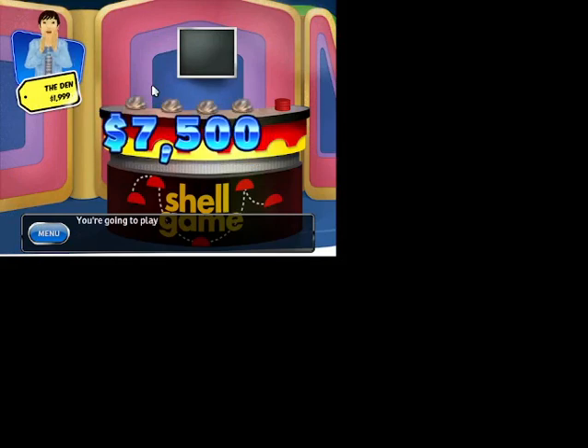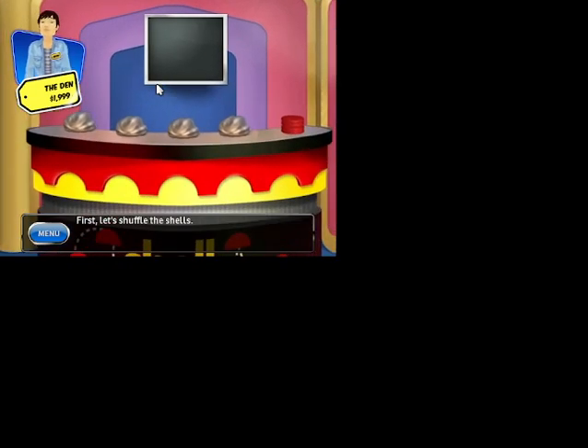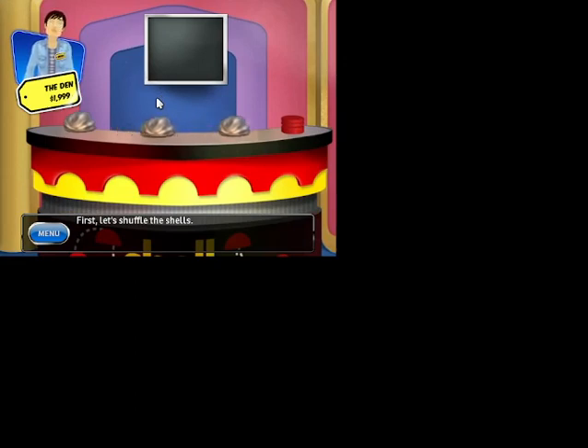You're going to play Shell Game for a chance to win $7,500. A white ball is hidden under one of these four shells. Let's shuffle the shells. Our first item is... This slender pitcher is a beautiful serving piece and adds sculptural decor to your home.